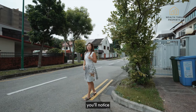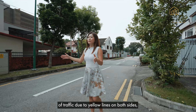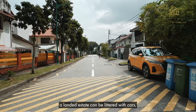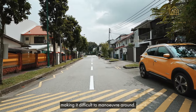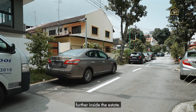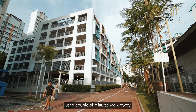Before we head into the house, you'll notice the road in front is completely clear of traffic due to yellow lines on both sides, which is great as sometimes the roads in the landed estate can be littered with cars making it difficult to manoeuvre around. If you have a number of visitors, there are roads without yellow lines further inside the estate. Alternatively, there are HDB car parks just a couple of minutes' walk away.